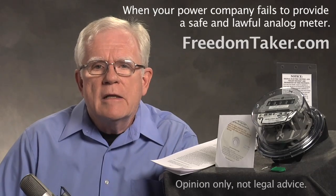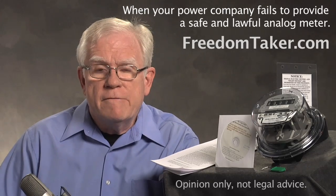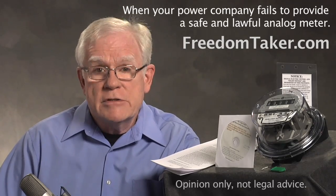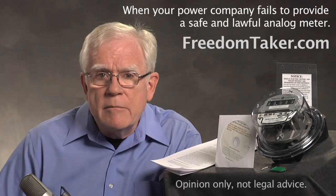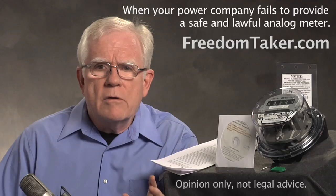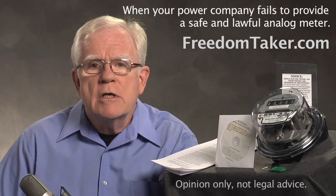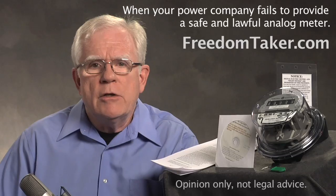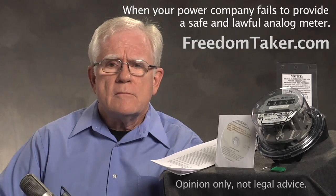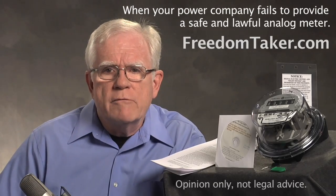The notice then tells the power company they have a limited time — say three weeks — to remove any unlawful device. And if they fail to do so by that time, you will act in self-defense and replace the device yourself with a safe and lawful meter of your choosing. You may give them less time than three weeks if you suffer health effects from the digital meter. The notice tells them that the analog meter you provide will be calibrated, zeroed, and standard and will provide accurate readings of your electricity use. There's no reason they can't use that meter to calculate your billing as they have always done. You are paying for that service. Remember, you have done nothing wrong. You are only demanding that the power company obey the law and observe your property rights.